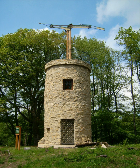A semaphore telegraph is an early system of conveying information by means of visual signals, using towers with pivoting shutters, also known as blades or paddles. Information is encoded by the position of the mechanical elements; it is read when the shutter is in a fixed position. The most widely used system was invented in 1792 in France by Claude Chapp, and was popular in the late 18th to early 19th centuries.